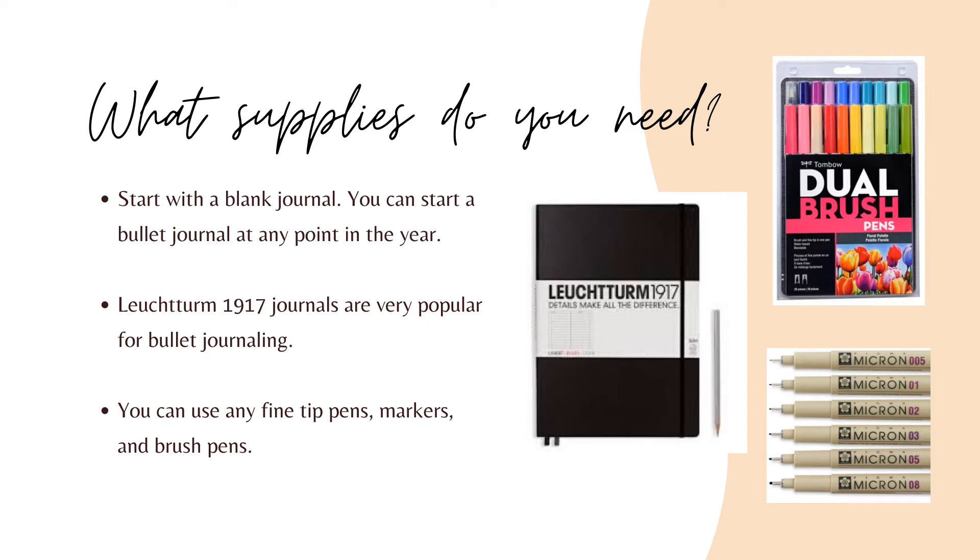Tombow Dual Brush Pens are great for decorating and hand lettering, and Sakura Pigma Micron Pens are great too.